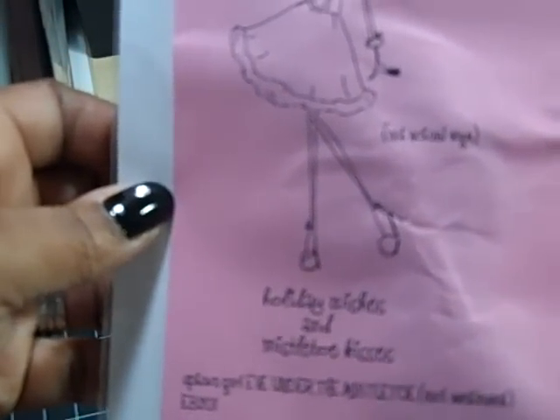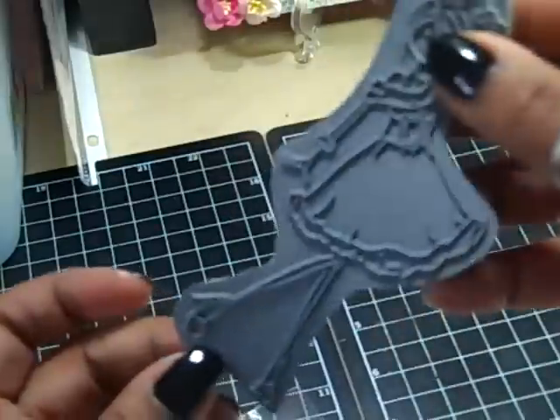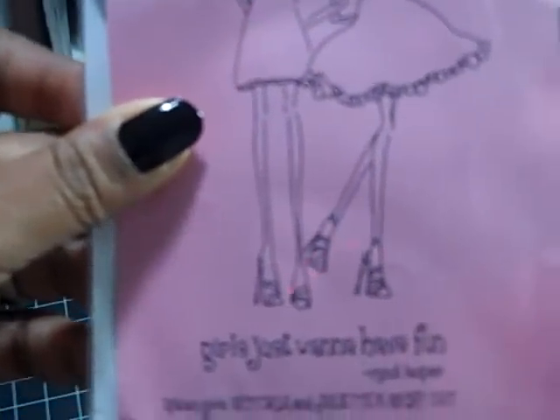I got Uptown Girl Eve Under the Mistletoe and the sentiment says 'Holiday Wishes and Mistletoe Kisses.' I love this — really, really nice. I love these Uptown Girl stamps; they're really cute, and look how big they are — love that.